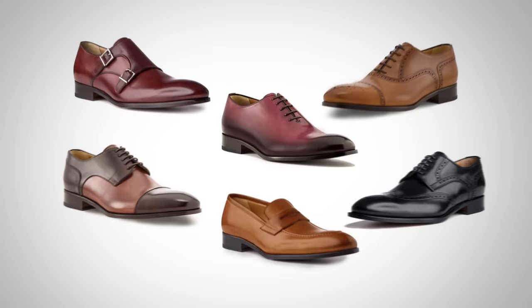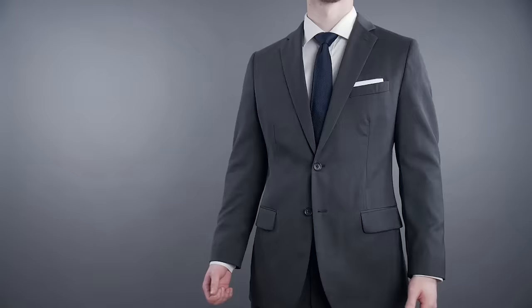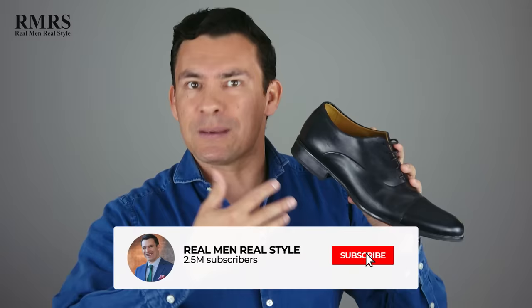Rule number one is to wear the right type of dress shoe. When we use the word dress shoes or dress footwear, we can be referring to a wide range of different types. Let's start with black Oxfords — a closed lacing system shoe in black. These should be reserved for suits. They can be worn with black tie; they really should not be worn with jeans. Some guys think they can pull it off, but in my opinion it's never done correctly because these shoes are just too formal.